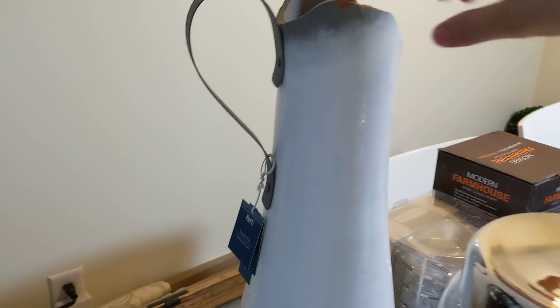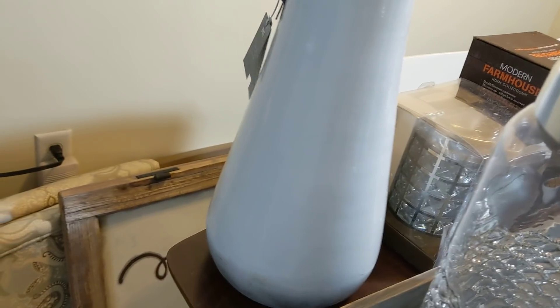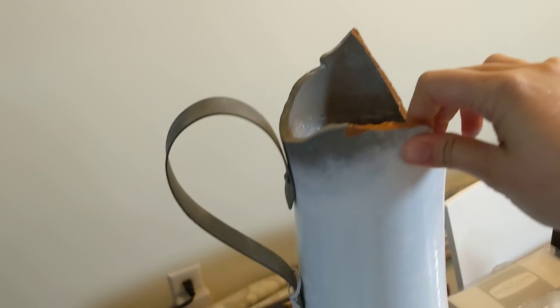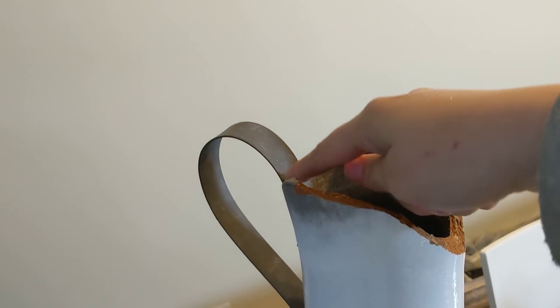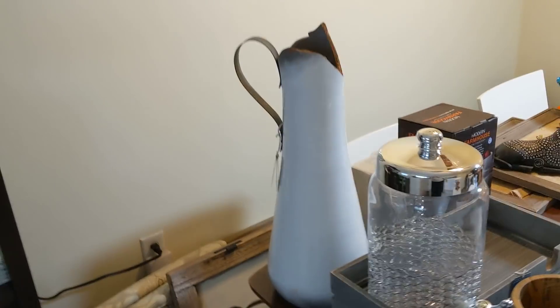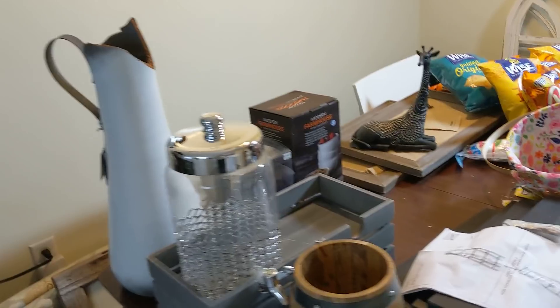The last thing from that store is this huge, huge pitcher-vase decorative piece. This was $45. The top part up here is chipped, as you can see, right along here. But I figured if I put flowers or something in it, it'll cover it up and it'll be just fine.